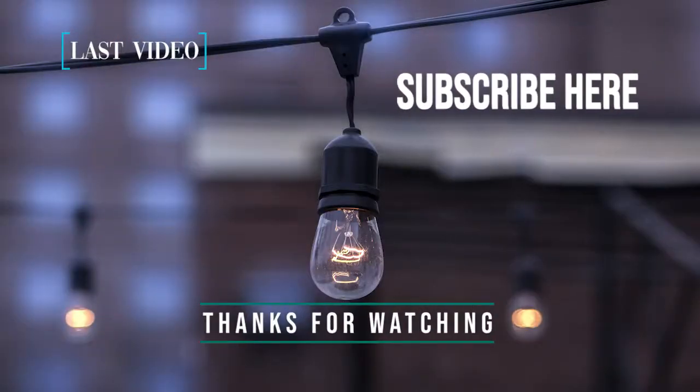Alright guys, thank you so much for sticking around to the end. If you enjoyed the b-roll, make sure you like and share the video, and please consider subscribing to my channel if you like this type of content. Anyways guys, have an excellent rest of your day. See you in the next one. Bye!